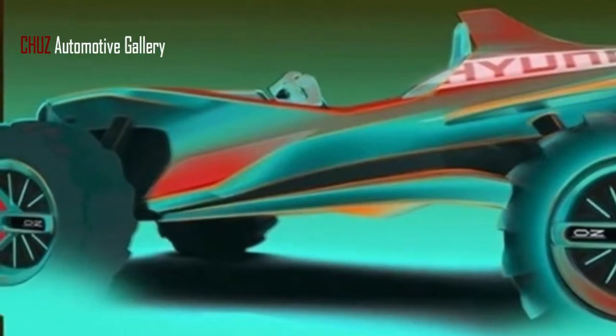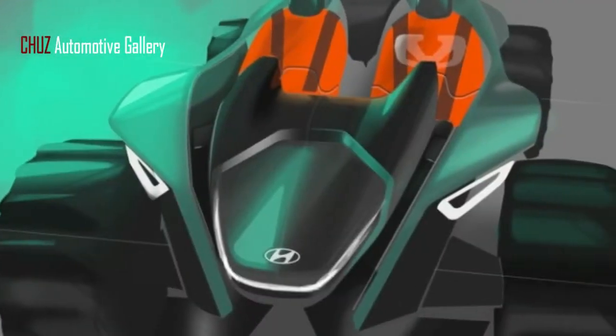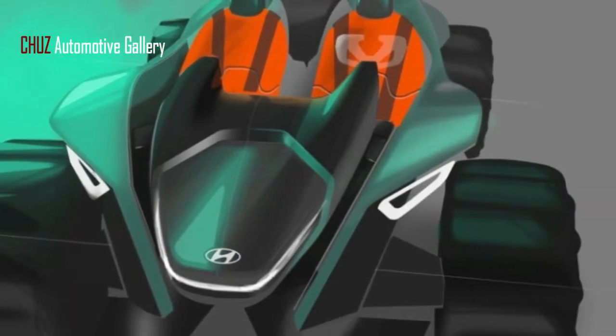In case you're taken with this year's concept, you won't be able to buy it — but Hyundai does sell a real kite.